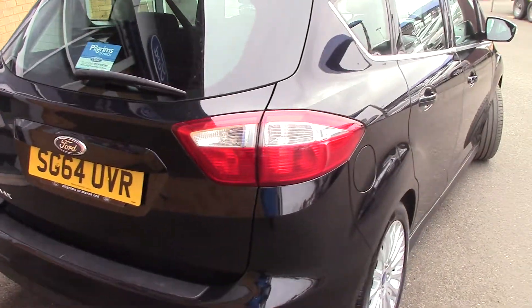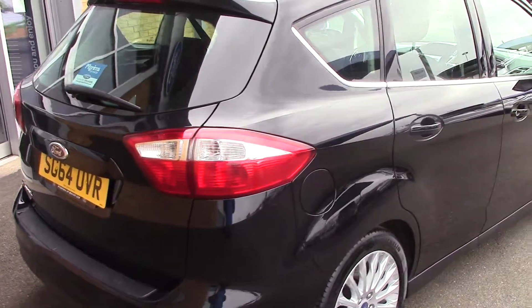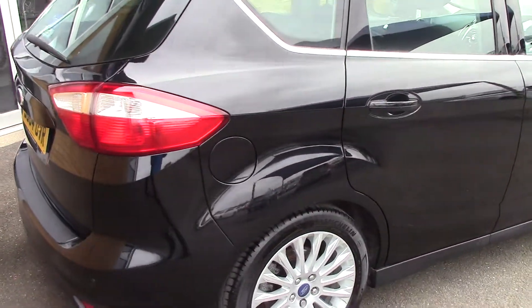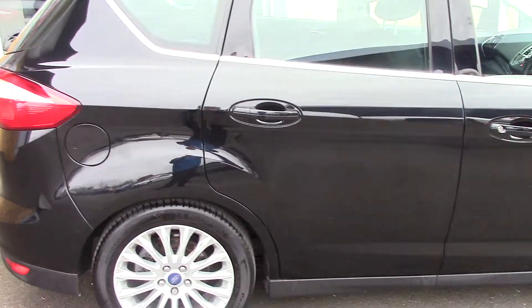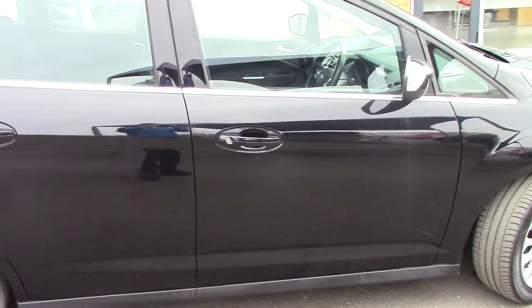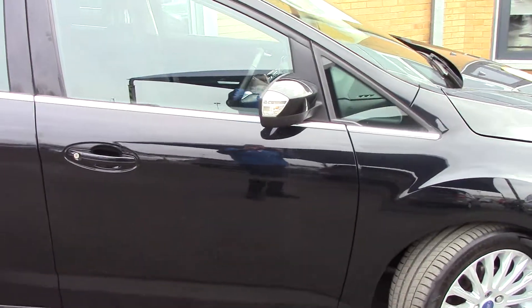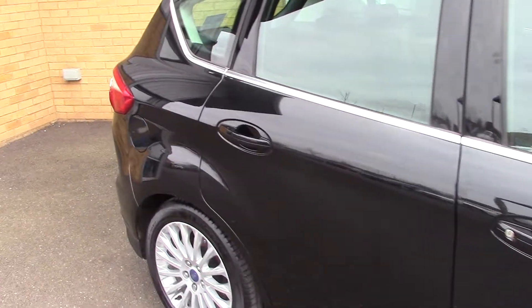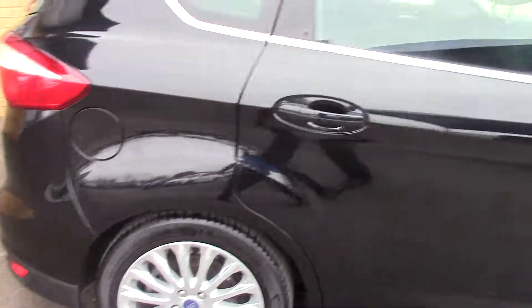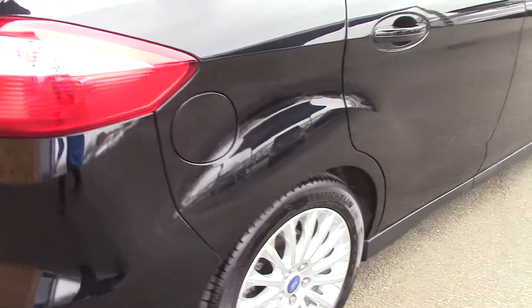Its last service was at about 37,000 miles and it's now approaching 50, so in all honesty it's probably due for another service — but as you walk around it you can see it's in lovely condition. Going to the rear of the vehicle, you can see it's got parking sensors, which is a handy feature on a vehicle of this size.